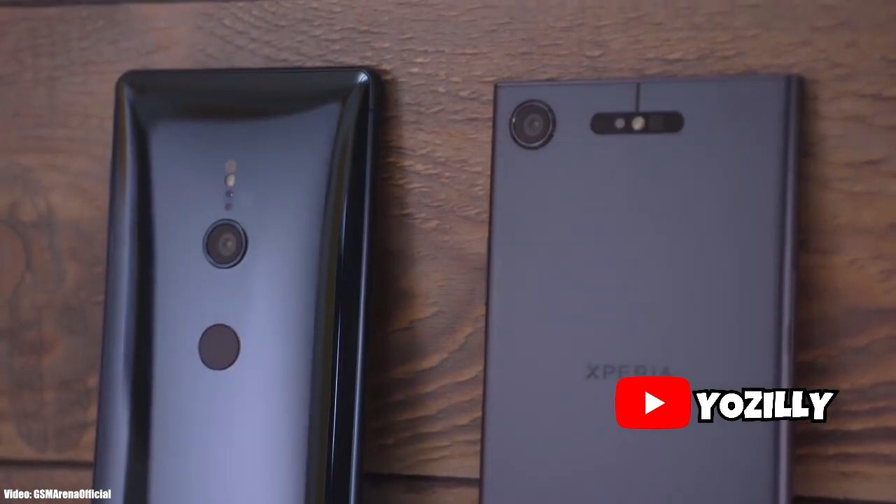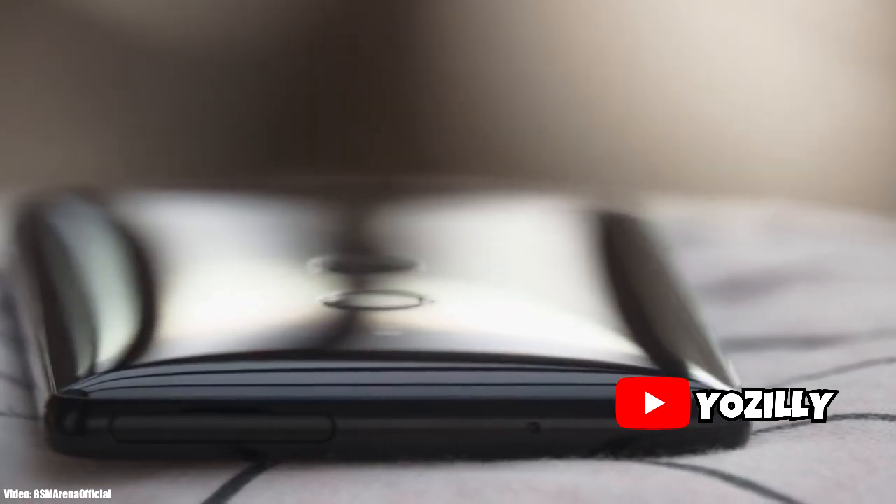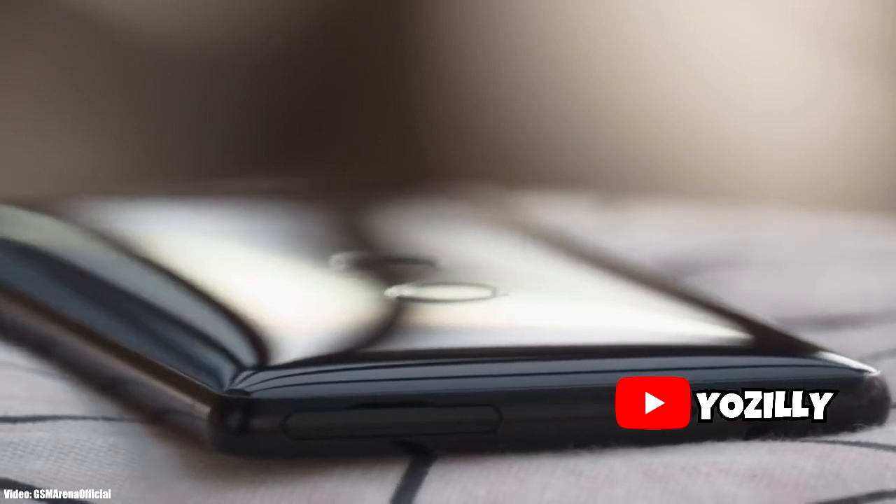It's the new year and time to treat your phone with the new Android update. Sony is now rolling out the official Android 10 update for the Sony Xperia XZ2, the XZ2 Compact, the Sony Xperia XZ2 Premium, and the Sony Xperia XZ3.